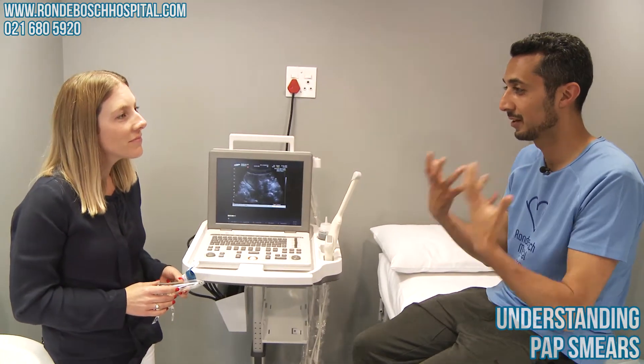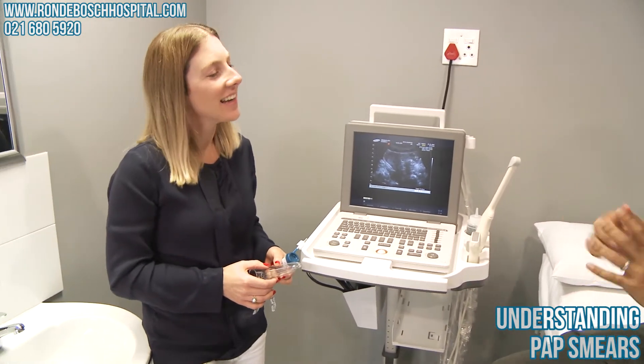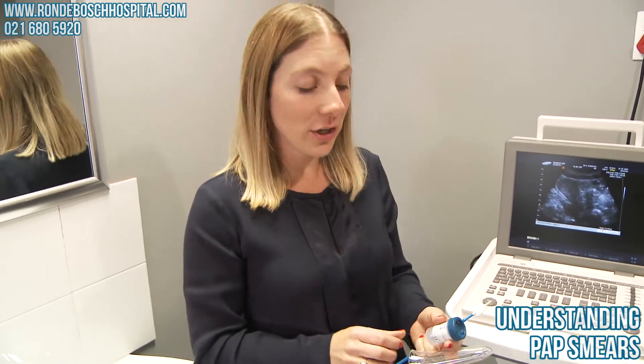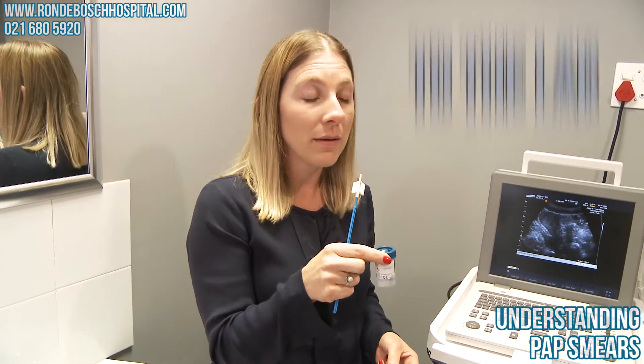I'm going to go through a mock pap smear at the moment — I do not have a cervix unfortunately. Could you explain the procedure? Basically what we are going to do is take one of these cervical brushes and brush it gently over the cervix to collect some cells, and then we put them in this container and send them off to the lab.